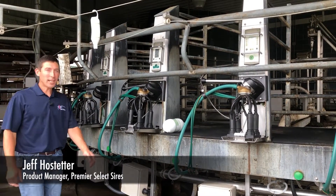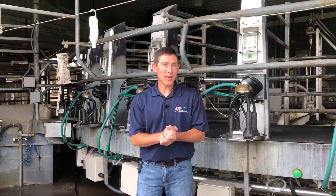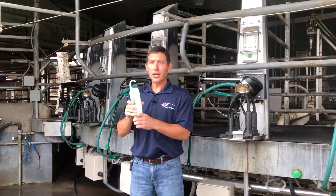Hi, I'm Jeff Hostetter, Product Manager with Premier Select Sires. What's your number one accessory for your parlor or tie-style barn this summer? Utter Mint.